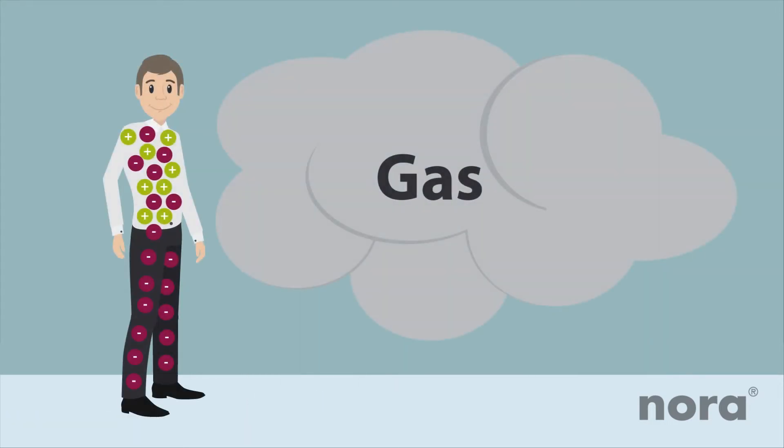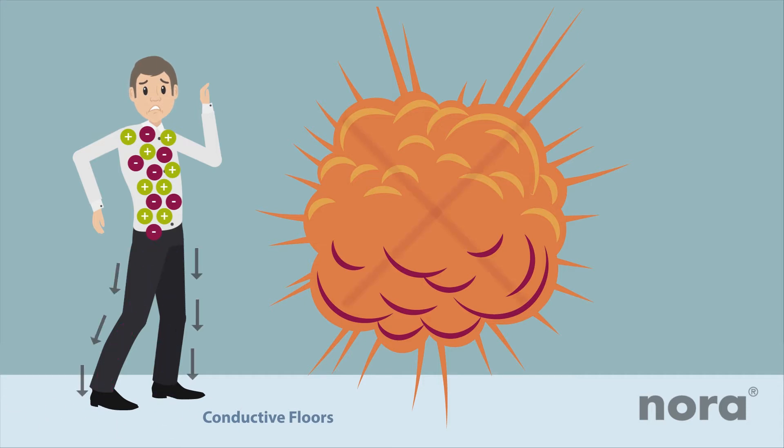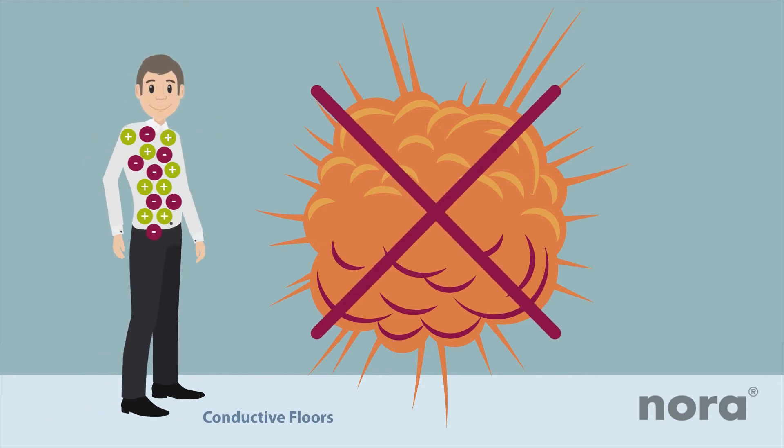Potentially explosive areas require an even faster dissipation of charges. Conductive floors are used for this purpose. Their particularly low flow resistance allows the unchecked dissipation of charges and thus prevents them from building up.